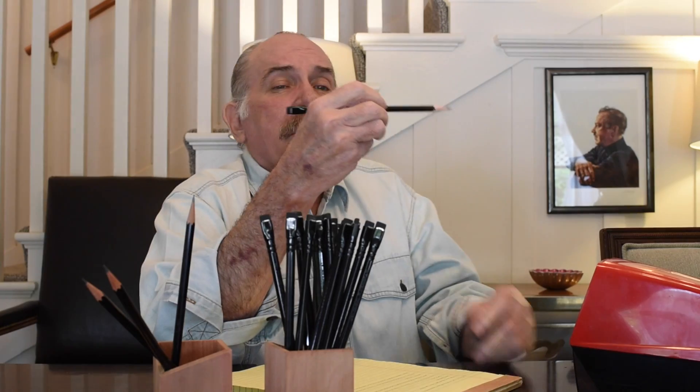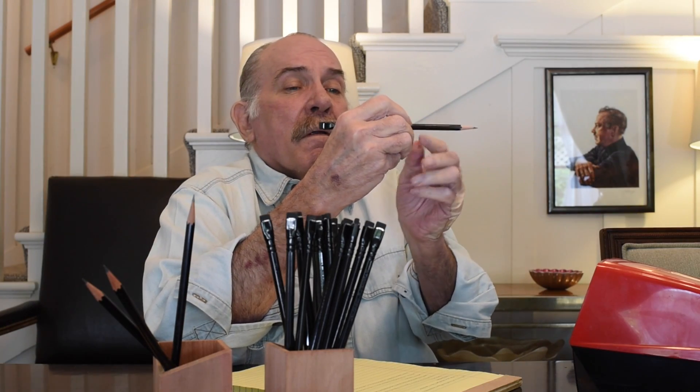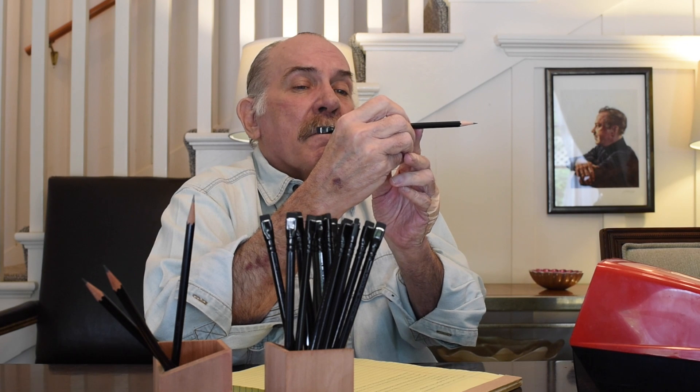But yeah, it was about this long with a point. That was it.